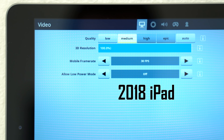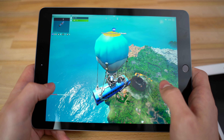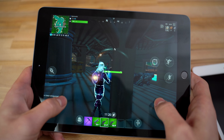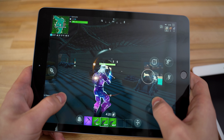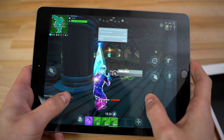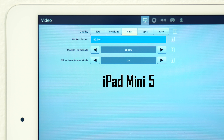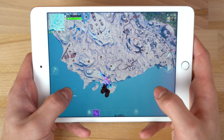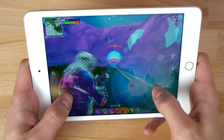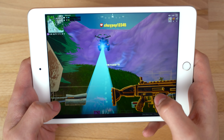Take Fortnite for example. The 2018 iPad can only run the game at 30 frames per second on medium graphics. Not only that, but in-game the graphics are noticeably worse, you'll get dropped frames so it won't be perfectly smooth, and the display is very reflective and not as bright, which can get pretty annoying. The iPad Mini 5 runs Fortnite at 60 frames per second on high settings and it's incredibly smooth — no noticeable dropped frames, no issues with reflectivity, and you can play for hours thanks to the small and light form factor.